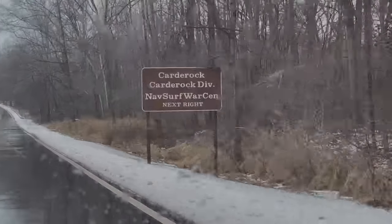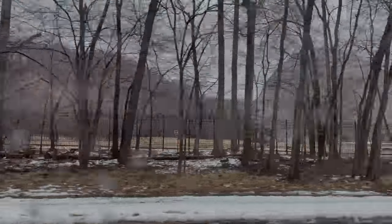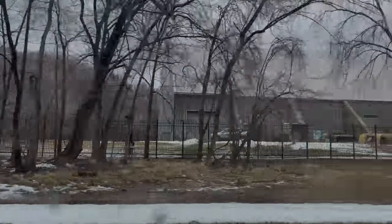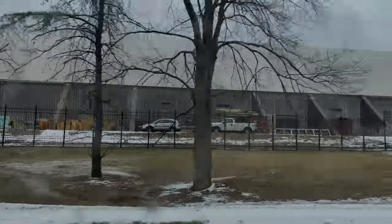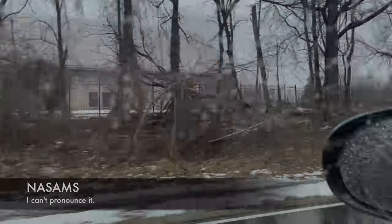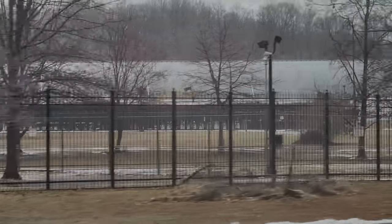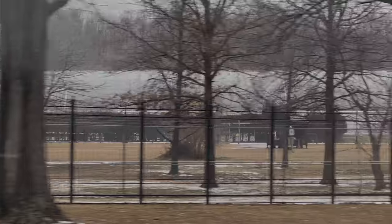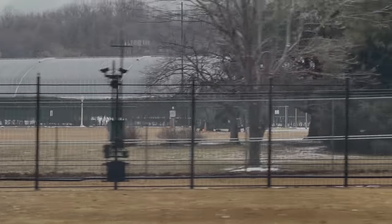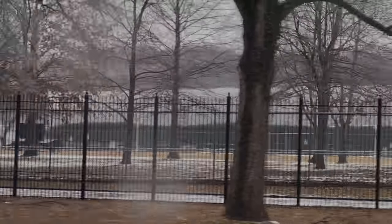We're up at a facility in Carderock called the David Taylor Naval Research Facility. It has a big tank for testing boat designs and a wind tunnel for testing other designs, but it's also the location of NASM — the National Advanced Surface-to-Air Missile battery. The Washington DC area has several of these NASM missile batteries positioned at military bases around the area, and if you know where to look you can find them — you can even find them on Google Maps.